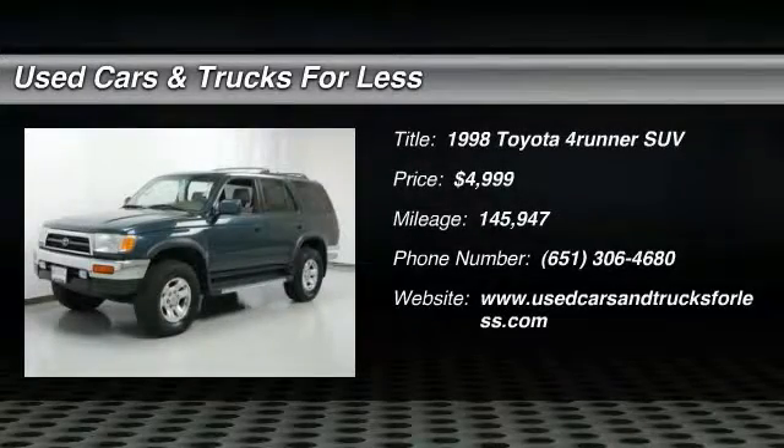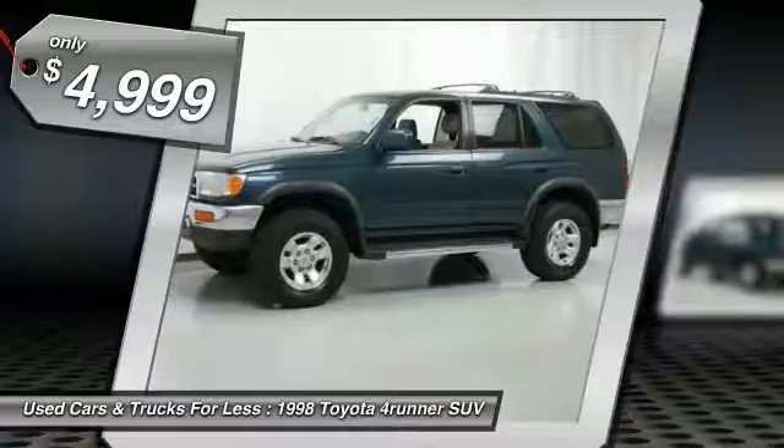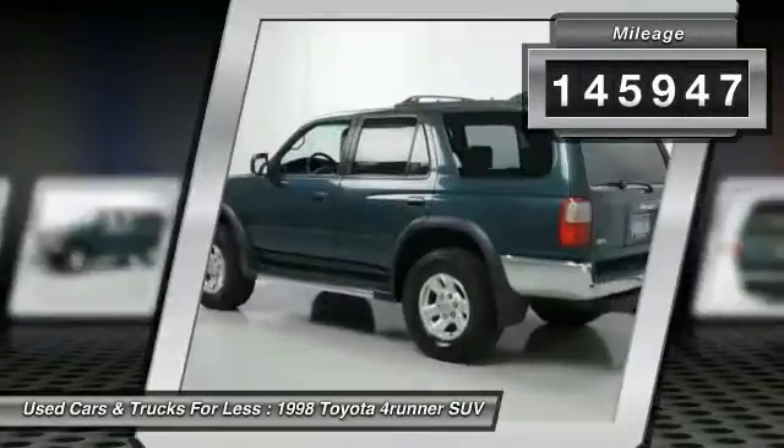The 1998 4Runner. 4Runner durability is unbeatable. There are more 4Runners on the road today than any other midsize SUV, and it is priced below $5,000. This vehicle has less than 150,000 miles.